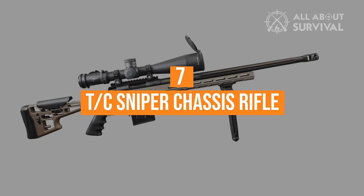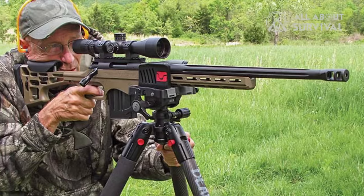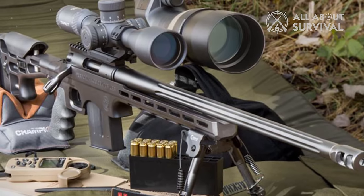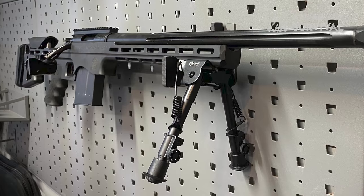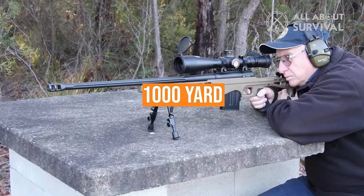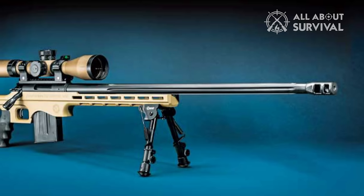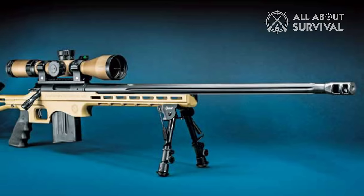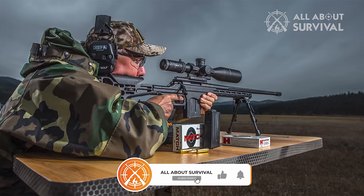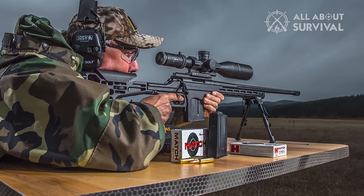Number 7: the TC Sniper Chassis Rifle. As a final rifle on this list of very workable long-range packages, the TC Sniper Chassis Rifle seals the deal. I've been testing this rifle for almost a year, shooting steel out to 1,000 yards based on the 6.5 Creedmoor chamber in my test rifle. It's also a rifle I've suggested as workable in the varmint class of rifles. This rifle carries additional costs that can run many times more than other brands currently on the market.